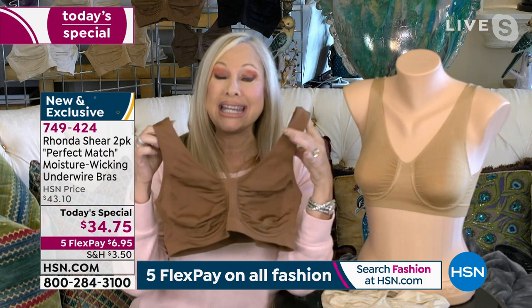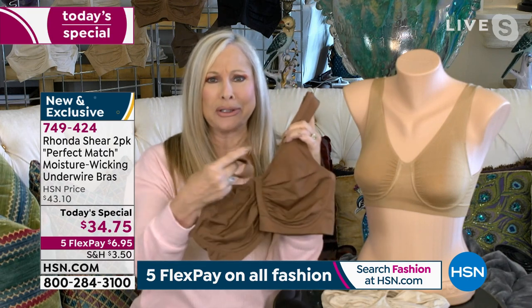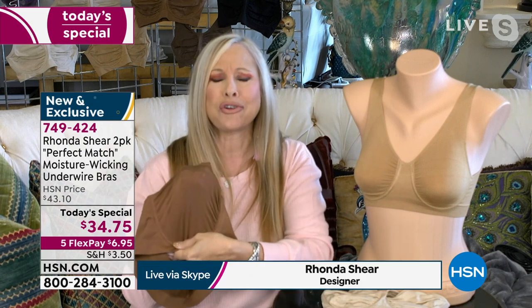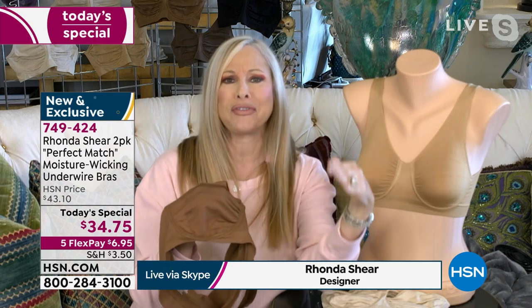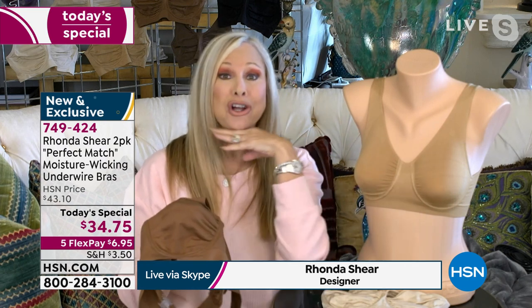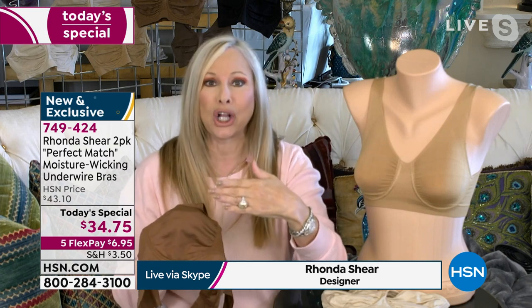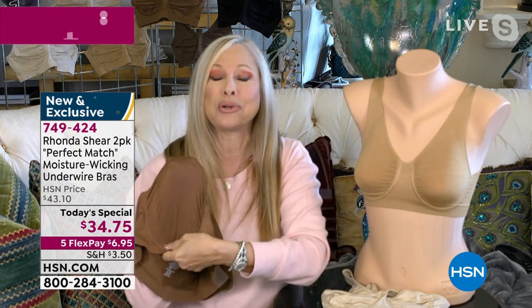Taking that original bra, putting straps on it, and knitting in the underwire — this is a knitted bra with underwire. I know it looks wrinkled and crinkled, but it's going to conform to your size. For the first time, we've done your perfect match: just like in the cosmetics department where they match your skin tone, when you put on a white blouse with the correct skin-tone bra underneath, it goes invisible.